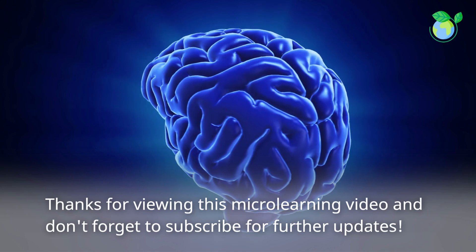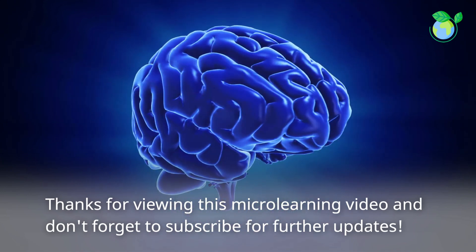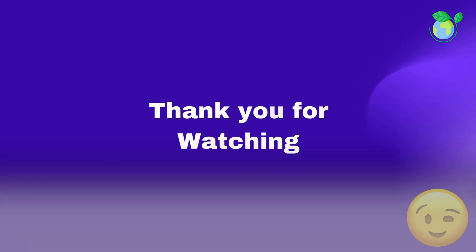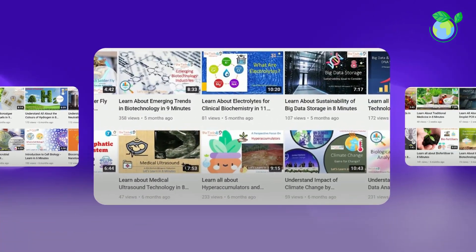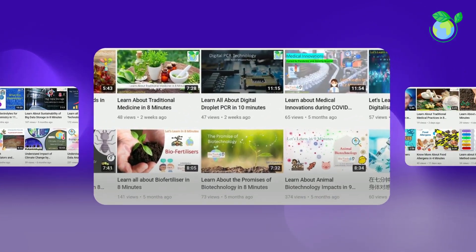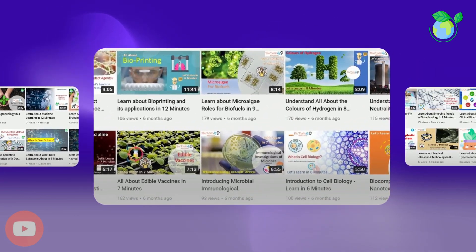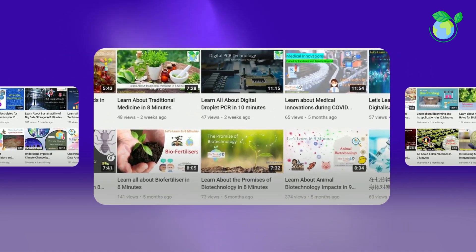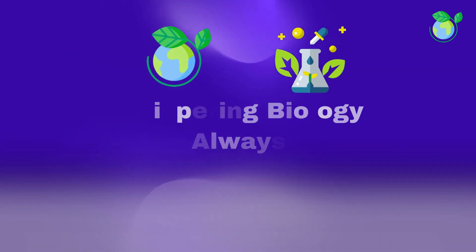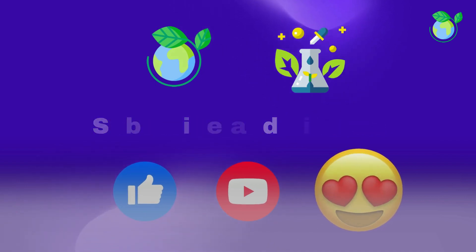Thanks for viewing this microlearning video and don't forget to subscribe for further updates. For more information, please visit www.neurofeedback.com.au.